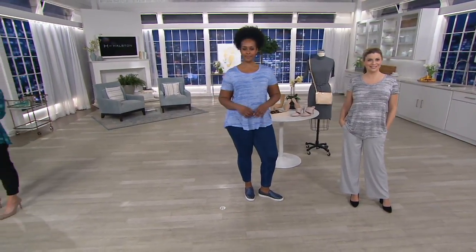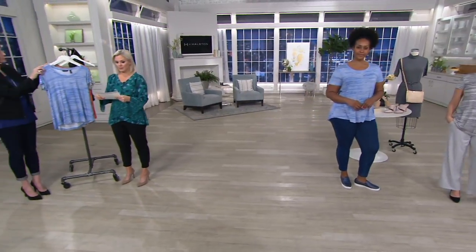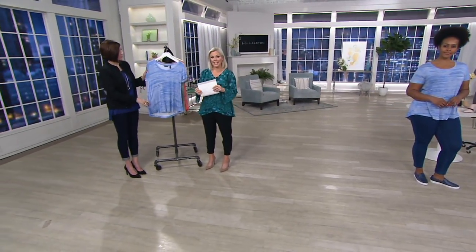Extra extra small through 3X on this one. Your item number is A306-895.